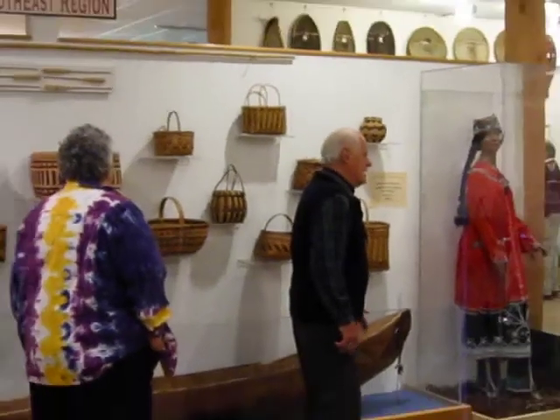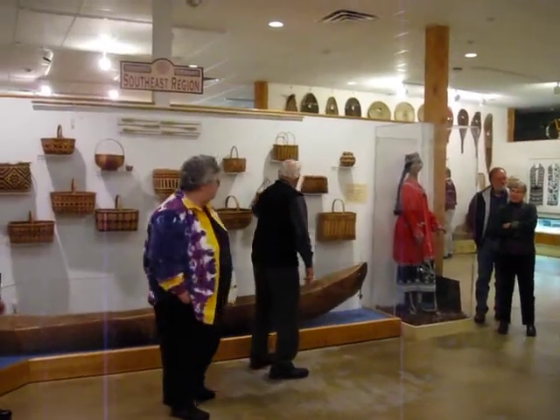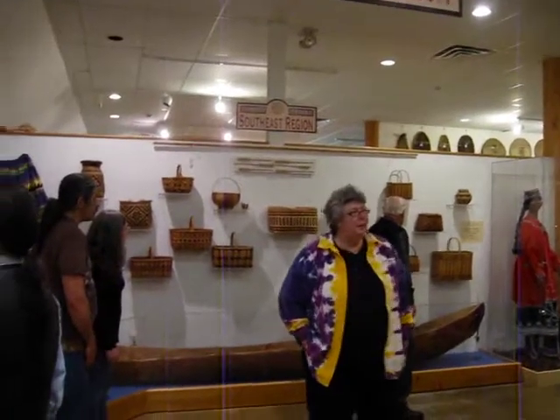Now honeysuckle didn't come originally from this country — it came from Japan. It became a very invasive thing. Most people hate it, but Indians found a way of using it to make baskets, as you can see here.